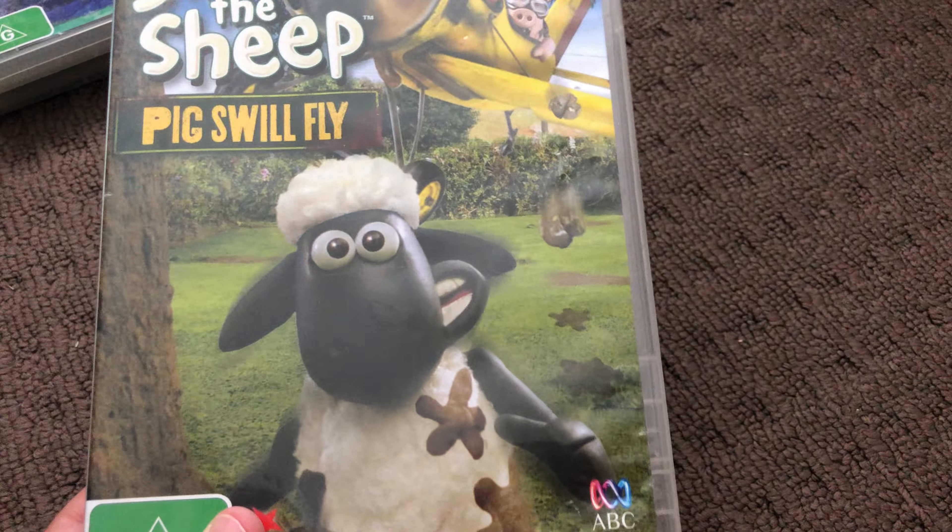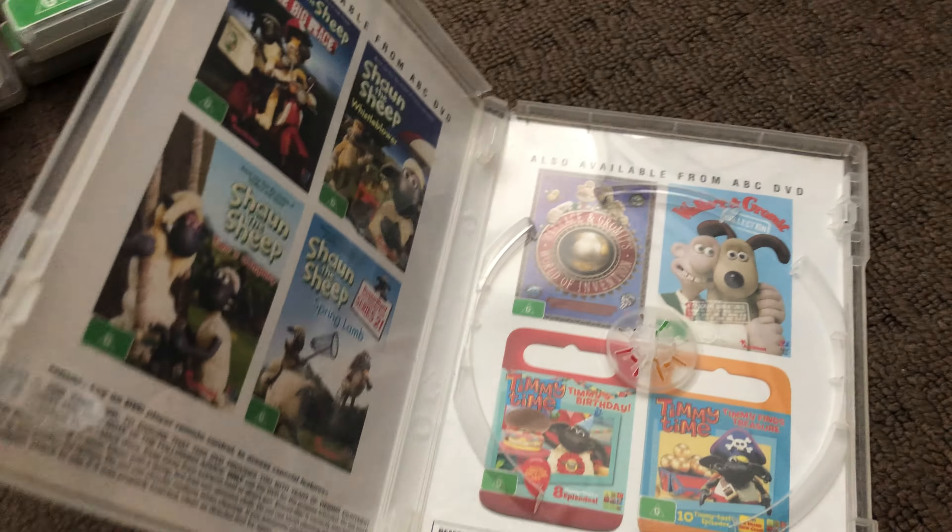Next up is a third copy of The Big Race 2011 DVD. Here's the front, the spine, and the back. Here's the disc and that's the inside.